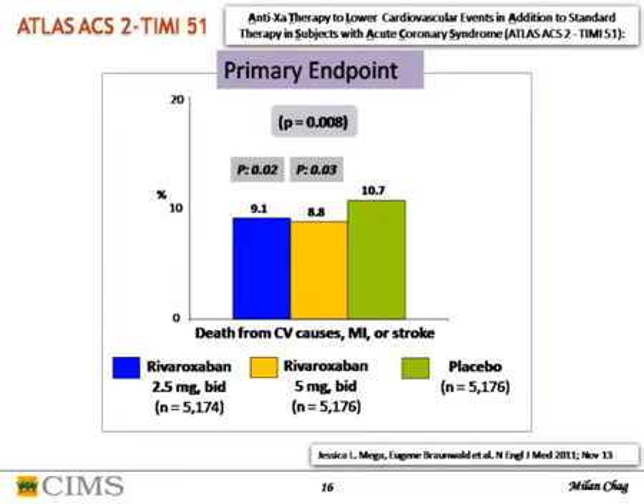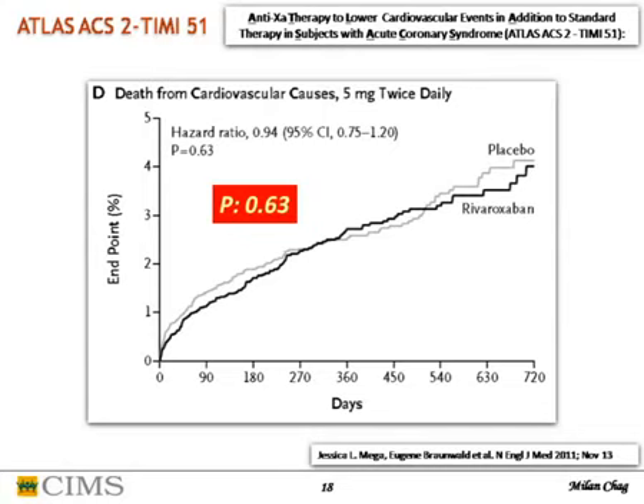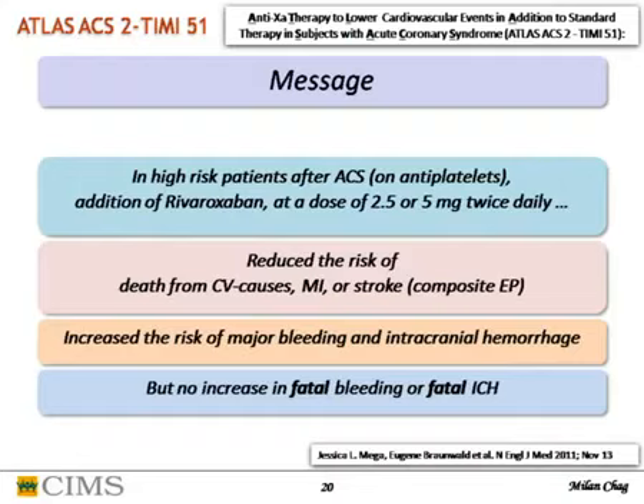Both 2.5mg and 5mg twice daily doses were useful. The 2.5mg twice daily dose actually reduced cardiac cause of death, while 5mg twice daily did not reduce cardiovascular cause of death. Bleeding was more with both doses; ICH was clearly related to rivaroxaban dose, but fatal bleeding and fatal ICH were the same as placebo. The message: in high-risk ACS patients already on antiplatelets, both doses of rivaroxaban reduced the risk of death, MI, and stroke, with increased major bleeding and intracranial hemorrhage, but without increased fatal bleeding or fatal ICH.